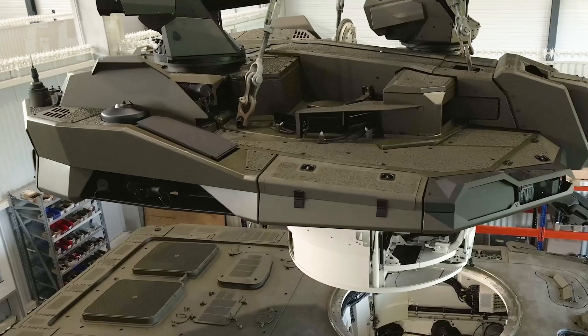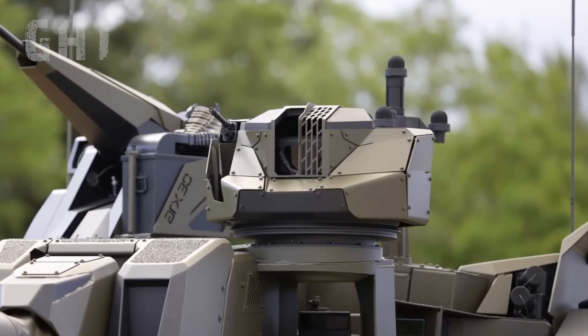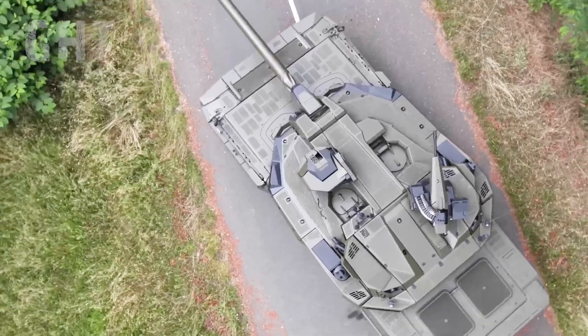Additionally, the main gun is paired with a .50 caliber coaxial machine gun, and a 7.62mm machine gun is integrated into the commander's sight.